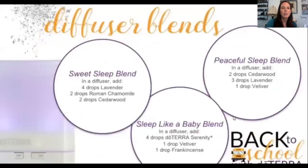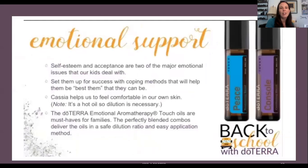Here are three specific sleep blends: For falling asleep — Roman chamomile, lavender, and cedarwood. For kids who fight sleep and don't sleep through the night — Serenity, vetiver, and frankincense. For stressed kids who need extra help — cedarwood, lavender, and vetiver. Each blend is designed for a different sleep challenge.